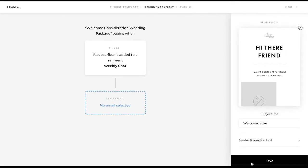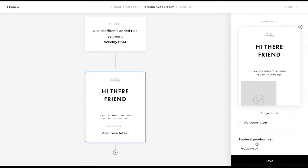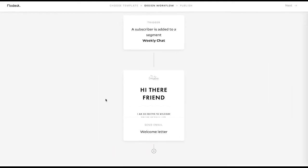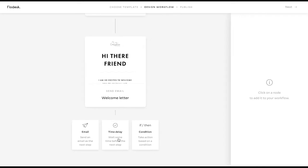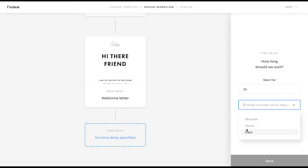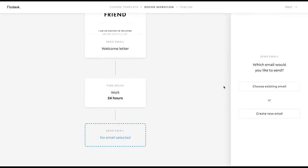Then you'll hit Save, and you can change the sender preview and the subject line preview text — that's really good to go through and change. For the sake of time, the next thing we're going to do is add in a time delay. This time delay keeps it from sending out all of these emails at one time. So for the next time delay, we'll wait 24 hours and then hit Save. And then after 24 hours, we're going to want to send out another email.